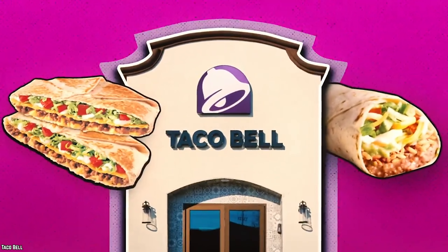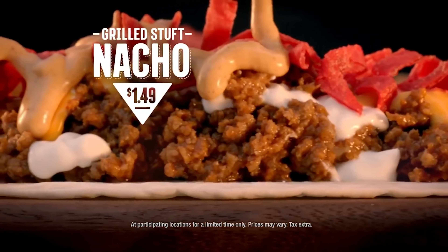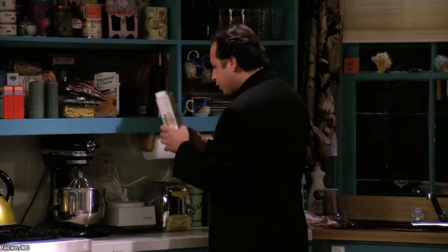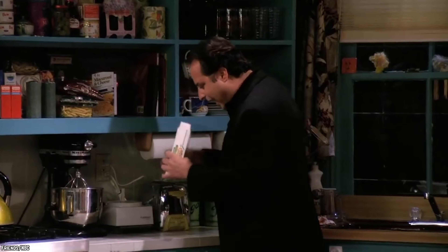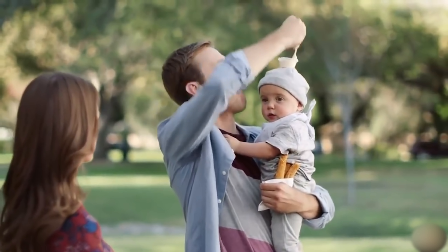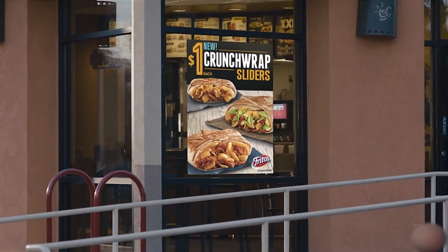Taco Bell has been serving up Mexican-inspired food for over 50 years. The restaurant has been the go-to hotspot for anyone who has a severe case of the munchies. While no one is going to mistake the Taco Bell tacos for something they'd chow down on in Mexico, that doesn't stop the public from eating all of the beefy and cheesy goodness they can serve up. So let's look at 10 tacos and burritos that will make you run to Taco Bell.